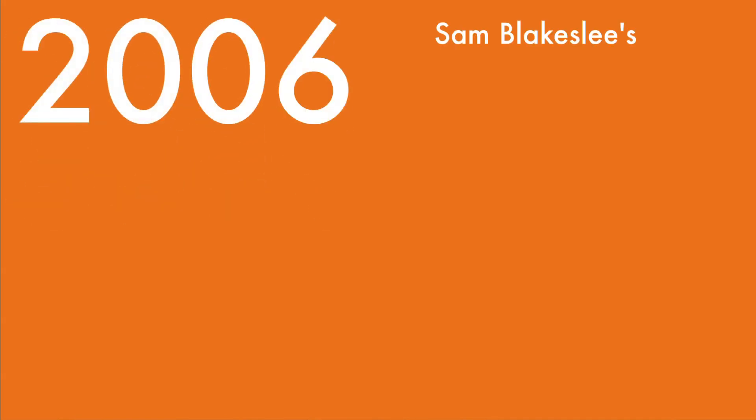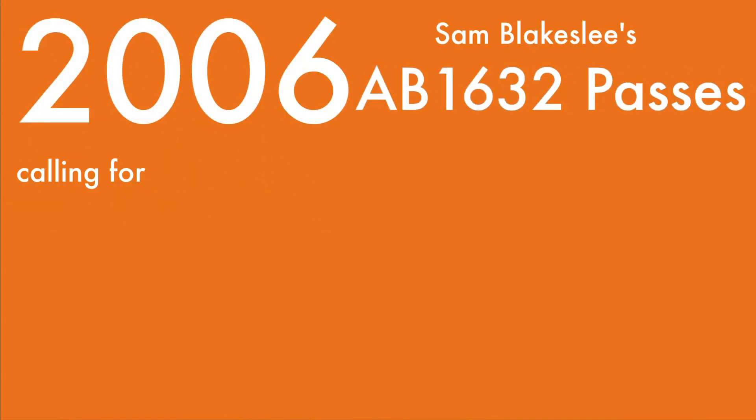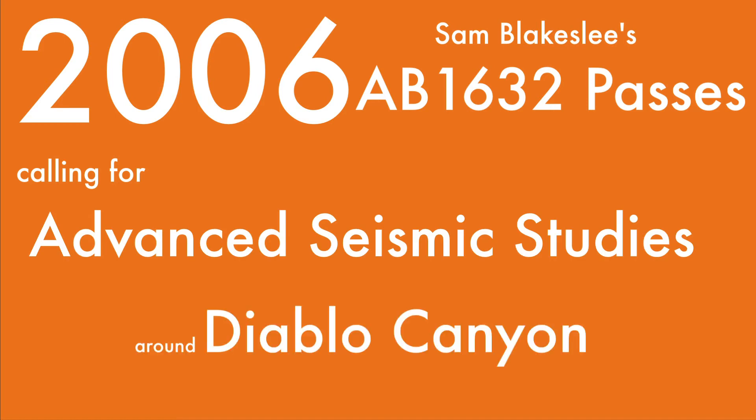2006: Sam Blakesley's AB-1632 passes, calling for advanced seismic studies around Diablo Canyon.